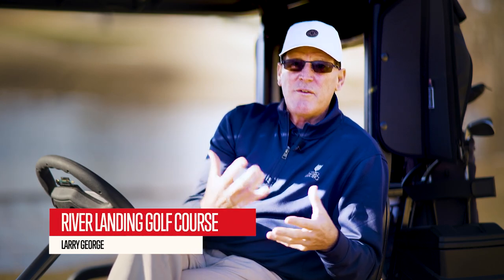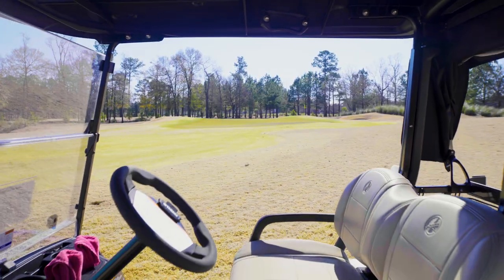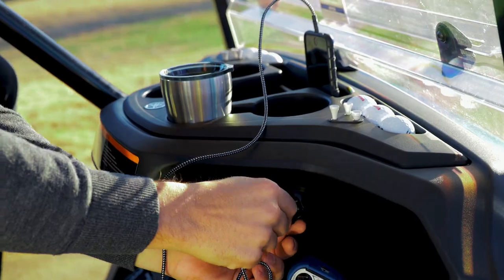They love the look whenever they drive and sit in it. The seat's fantastic. The steering wheel's great. They love the roominess within it. They never want a golf cart without a USB port again.